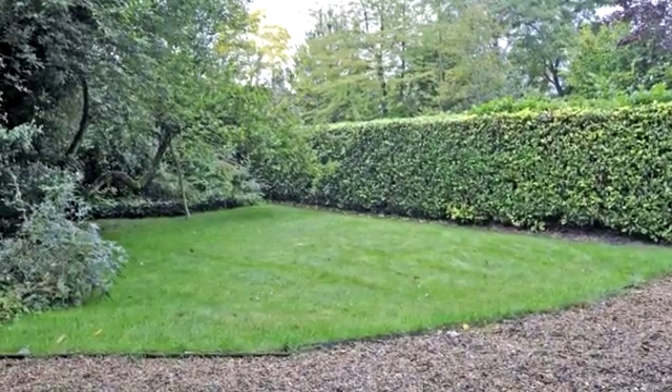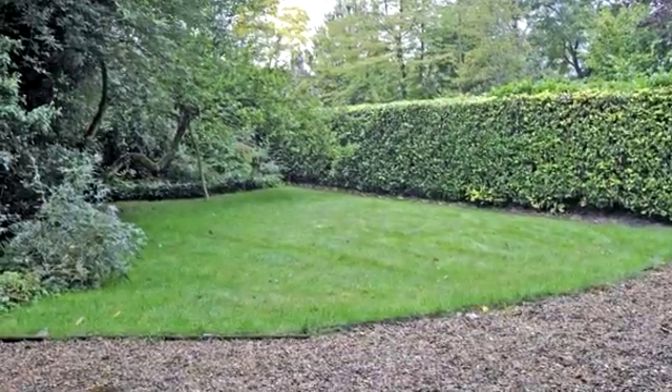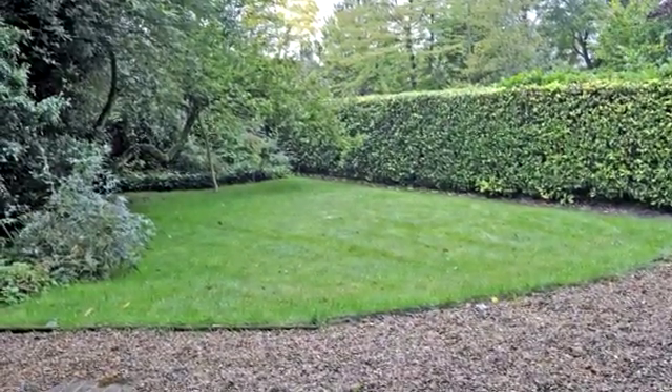There is also a substantial single storey vaulted outbuilding with an office room with heating and a workshop with power and lighting.